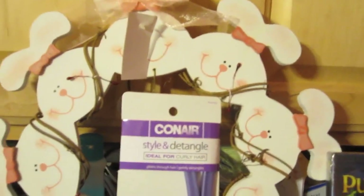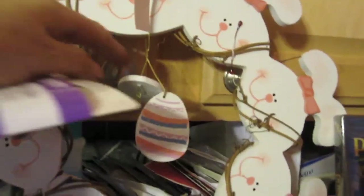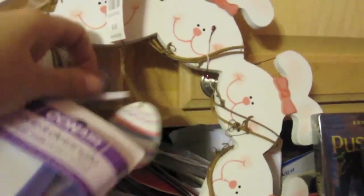I picked up a preemptive wreath for the door for Easter at Christmas Tree Shops. This was pretty cheap and it's really cute — $4.99. It's got little eggs that dangle in the middle. I think that was cute. Of course, I'm not going to monkey with it now.